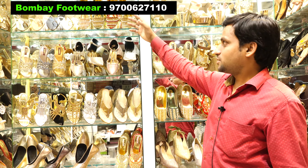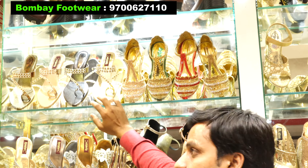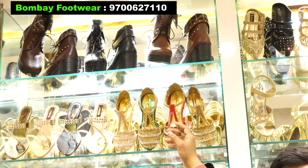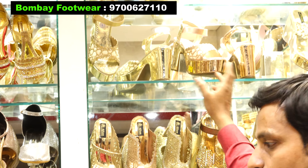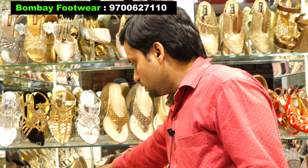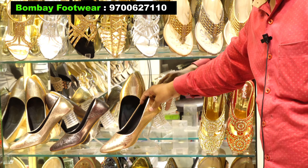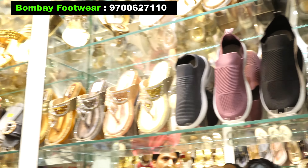Now I want to show you from party wear, daily wear, casual wear, and official wear — all varieties. You can see here: for party wear you will get footwear with stone and elephant heel, and for party wear you will get shoes, front and back with stone work.